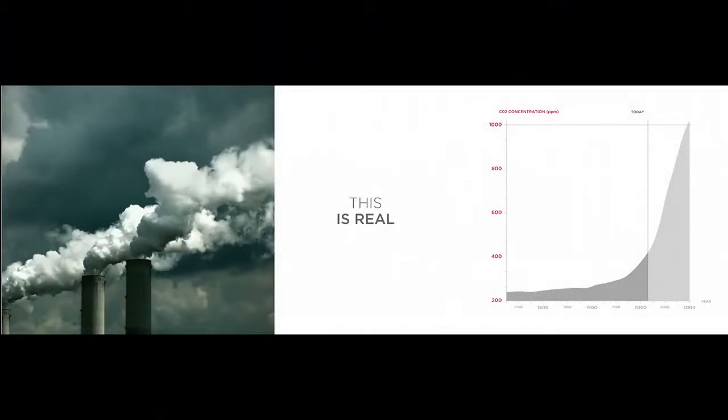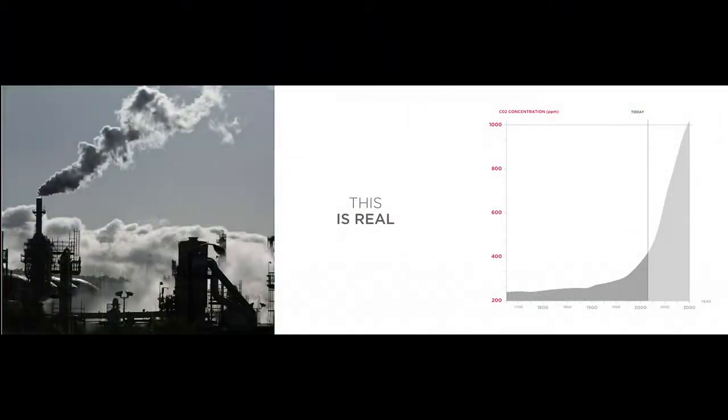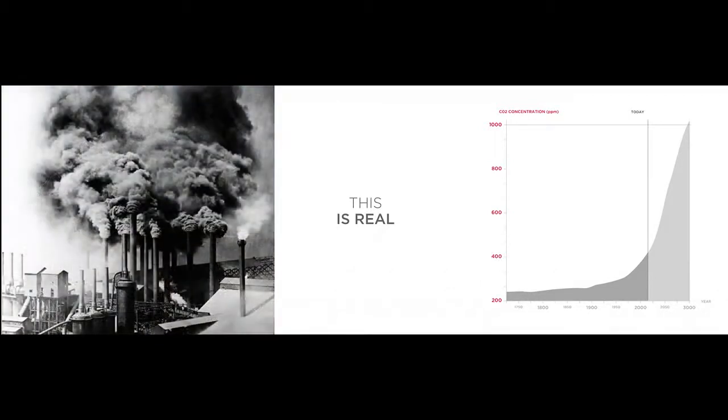CO2 concentration in the atmosphere increases every year — it ratchets up, getting higher and higher. And if we do nothing, that's where it's headed: to levels that we don't even see in the fossil record.